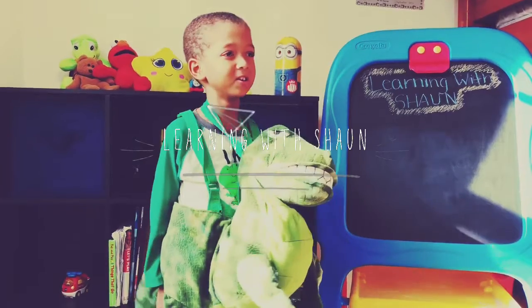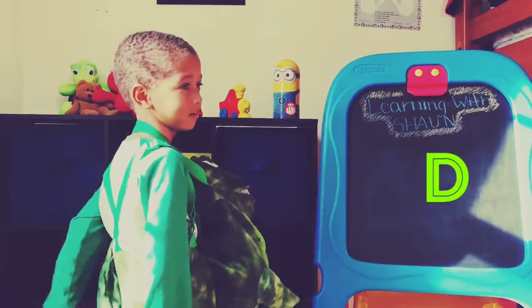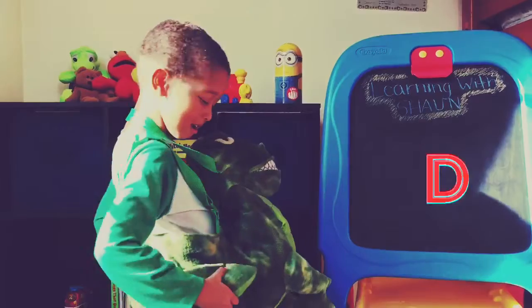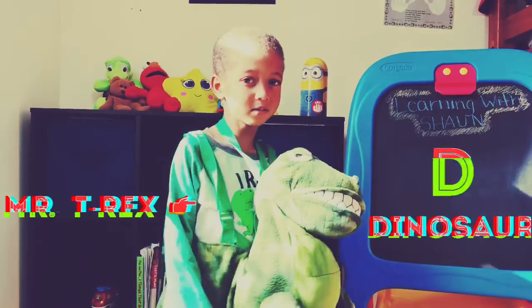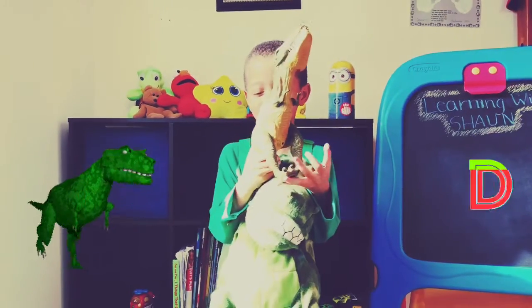Hello and thank you for watching! Today is a special day and we are learning the letter D. D is for dinosaur, and I have a dinosaur — a T-Rex. This dinosaur roars!